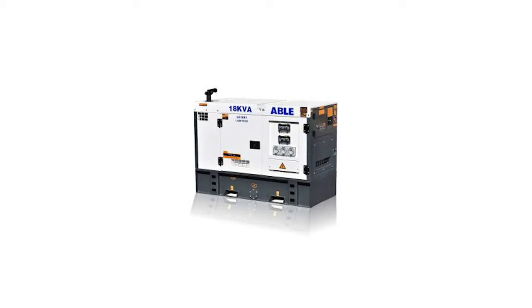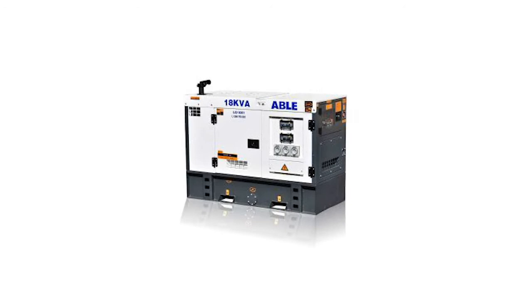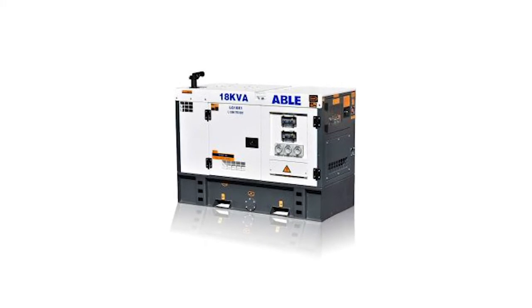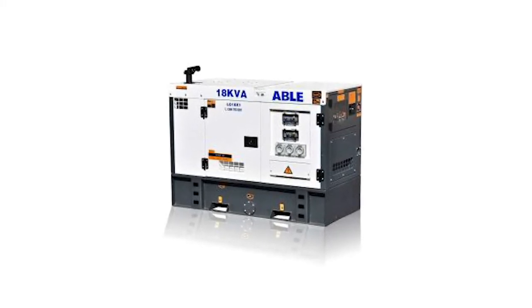Why choose Able? Able is a diesel generator industry leader for performance, build quality, mine spec, reliability, longevity, and safety. All Able diesel generators are specially designed to withstand the harsh Australian environment and usage. Our water-cooled diesel generators are particularly suited for Australia's hot climate. Able diesel generators are specially reliable, fuel-efficient, and incredible value for money. It will be hard to find a better-valued diesel generator in Australia.